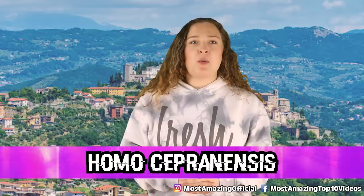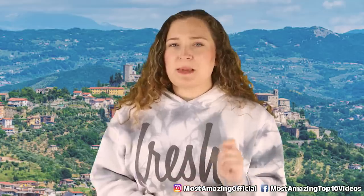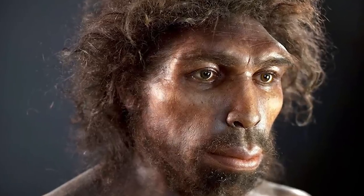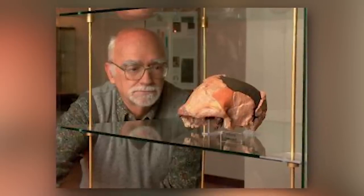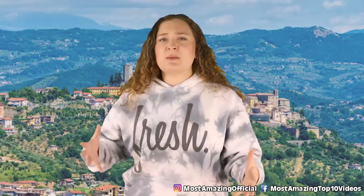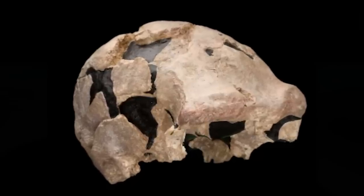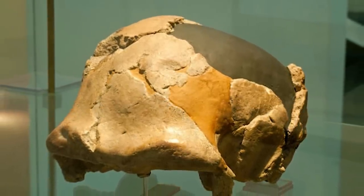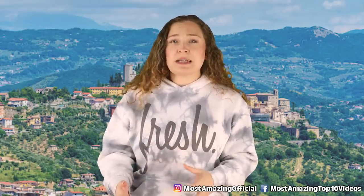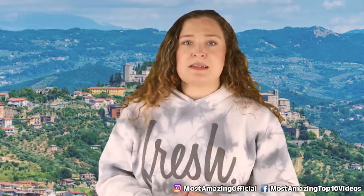In our number 4 spot today, we have Homo cepranensis. This species is a tricky one — basically, we aren't entirely sure about this group yet. This is actually a proposed name for a human species that is only known from one single specimen. Found in 1994, this discovery came in the form of a skull cap and was found in Italy by an Italian archaeologist named Italo Biddittu. The features found on this bone are sort of in the middle between some of the other more well-known early human species. The remains were nicknamed the Ceprano Man after a nearby town, and the remains were dated back to somewhere from 500,000 to 350,000 years ago. Hopefully, with more research, maybe we can find other similar remains and learn more about this really mysterious species.